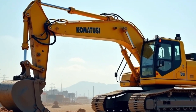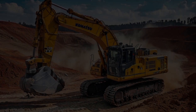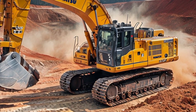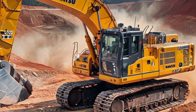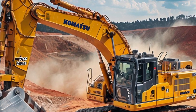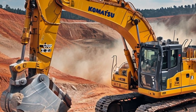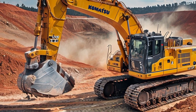Its size alone makes it a key player in large-scale projects like dam construction, mining, and infrastructural development. This excavator is equipped with a powerful hydraulic system that allows it to move enormous amounts of material with ease. Whether it's digging deep foundations for skyscrapers or shifting large quantities of soil and rocks, the Komatsu 750-ton excavator does it all.